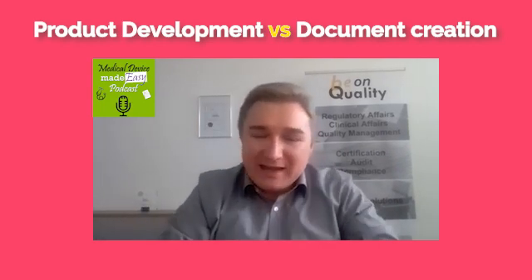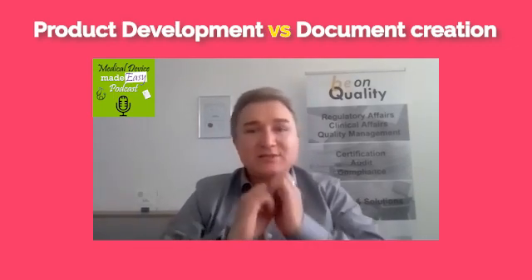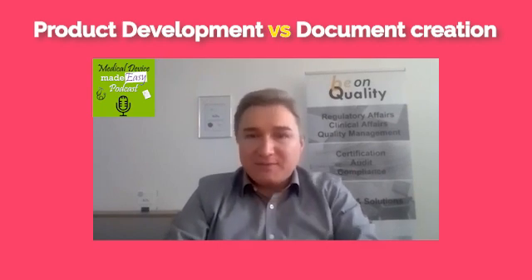Or if you extend a product or make a new feature, something like that, then always document first because documentation gives you a strategy.